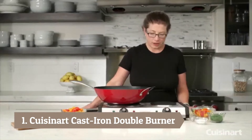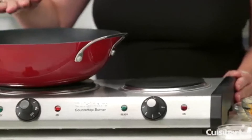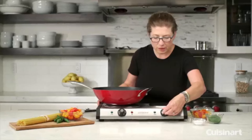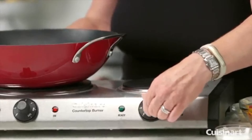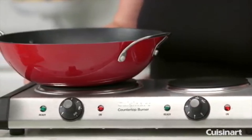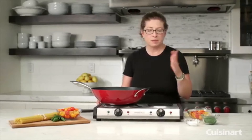Number 1: Cuisinart Cast Iron Double Burner. This two-burner hot plate has elements made out of cast iron and heats up to 1800 watts. The larger unit uses 1300 watts, while the smaller one uses only 500 watts. Each burner has its own indicator lights and temperature control, giving six heat settings each. Perfect for parties and holidays, the Cuisinart countertop double burner provides extra countertop cooking options.